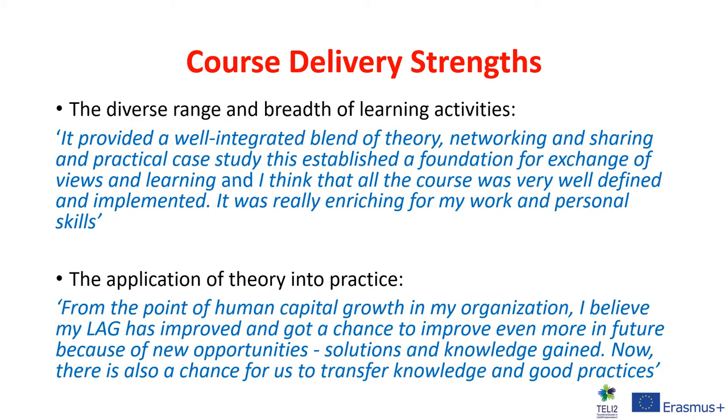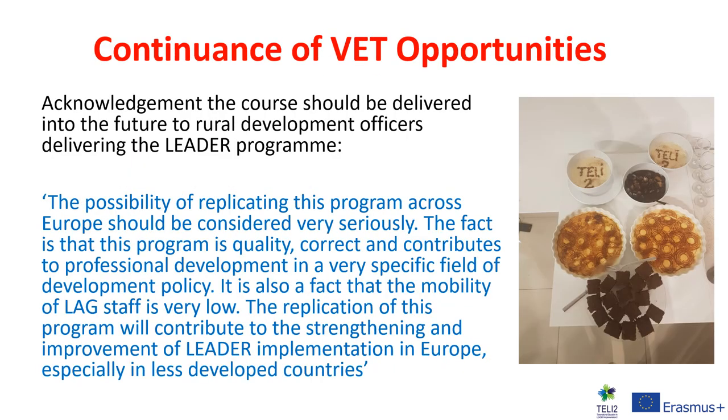Students spoke about the diverse range and breadth of learning activities undertaken as part of this Special Purpose Award. Another student spoke about how they were able to apply theory into practice. There was also an acknowledgement that there should be a continuation of VET opportunities within the field of rural development, particularly the training of development officers delivering the LEADER programme, as articulated clearly in the student quotes shown.